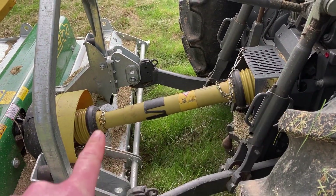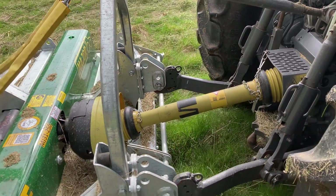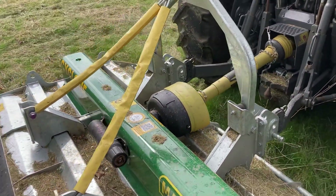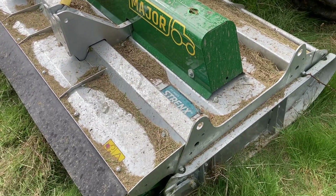I did have to cut the PTO shaft down by about six or seven inches because it comes way too long. Overall, very happy with it.